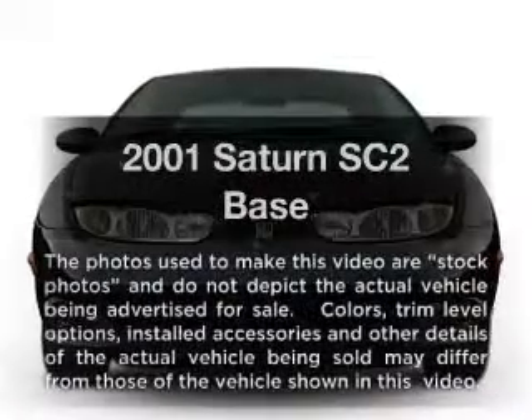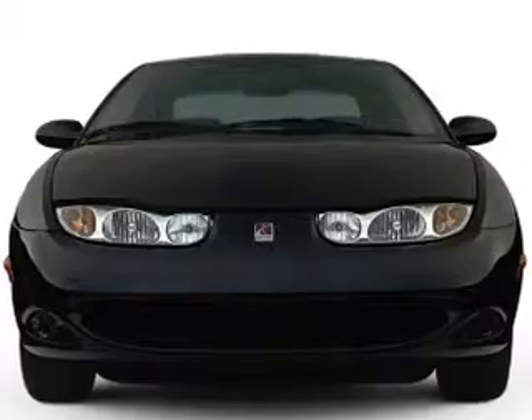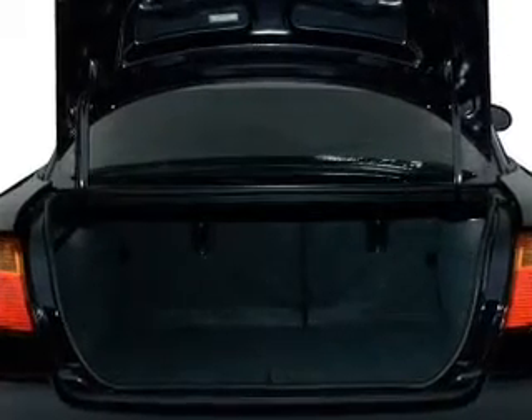If you're looking for a first-rate auto, this one could be yours today. With an efficient four-cylinder engine, the powertrain includes front wheel drive that responds smoothly to its automatic transmission.